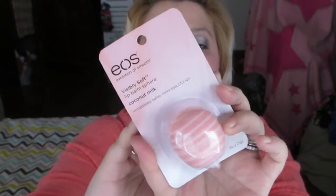Next I have two EOS lip balms — the coconut milk and the vanilla mint, which is already open because it's in my bag and I'm using it. These are really great and handy. They're starting to sell them in the UK in places like Urban Outfitters and Boots, but they're $6.99 in the US versus $2.99 here — come on! But they're amazing and I love them.